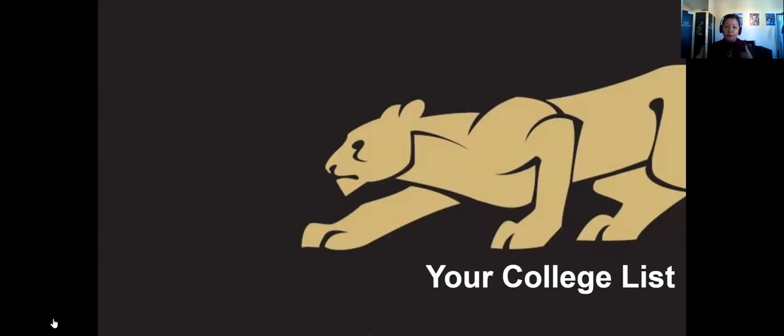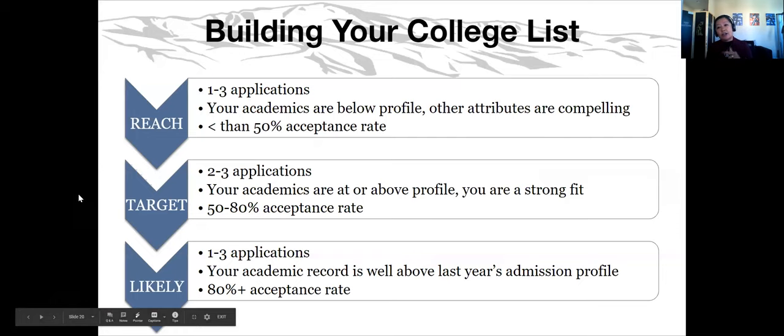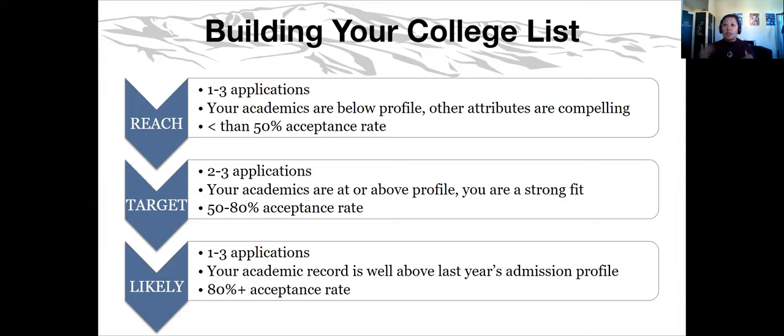How do we marry all of this information and organize it? There is a website — I'll share all the websites at the end — that can help you organize your information. For transfer students, some of you will have top choices, many in proximity to where you're currently taking classes. I would urge you to make sure you get a good mixture of colleges. We use a three-tier categorization: likely, target, and reach.